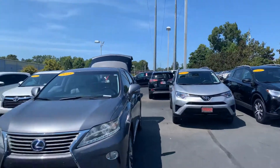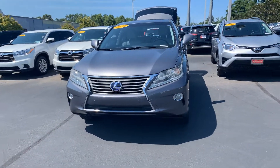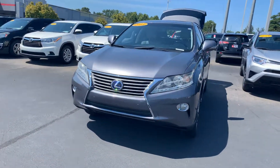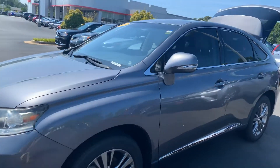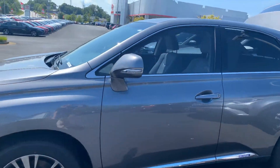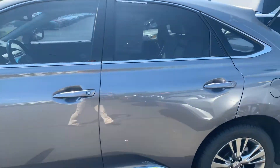Hey, it's Wanda here at LaGrange Toyota doing a short overview of the 2013 Lexus RX 450 hybrid. This vehicle is equipped with automatic headlights, fog lamps, alloy wheels, turn signal indicators, power side mirrors, and blind spot monitoring.